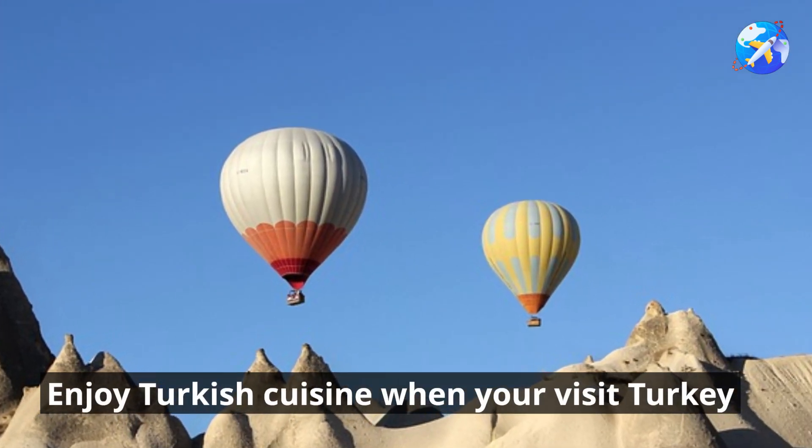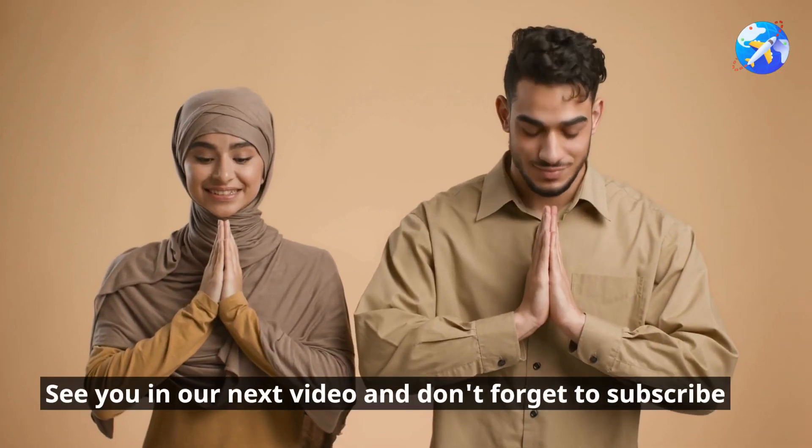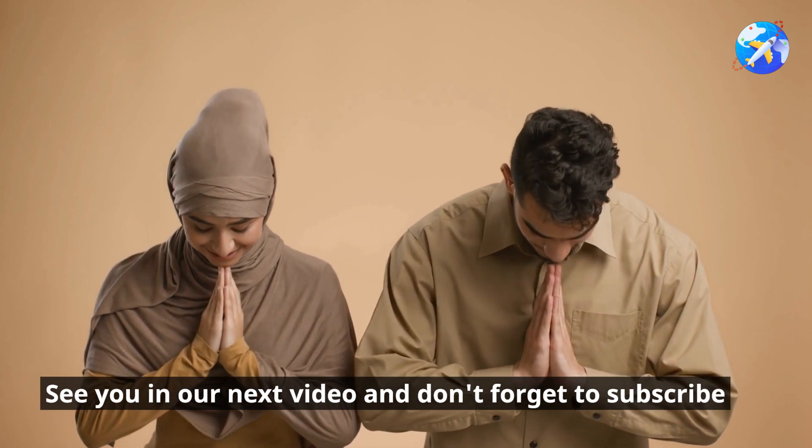Enjoy Turkish cuisine when you visit Turkey. See you in our next video and don't forget to subscribe.